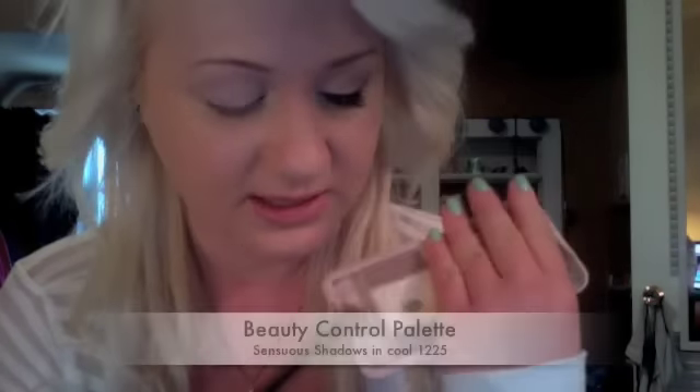Next I'm going to take my Beauty Control Palette. I'm going to take the color in the middle. I'm going to take my 252 brush — this is by Sigma — and just pick some of that up and pack it on my lid, going into the crease a little bit too. And then I would also hit my brow bone.